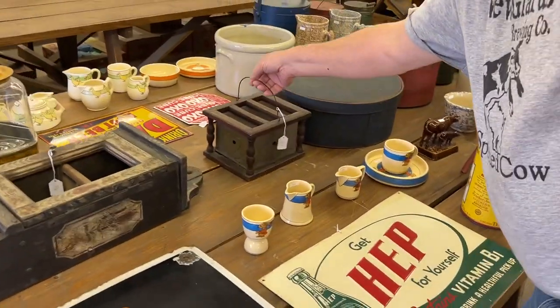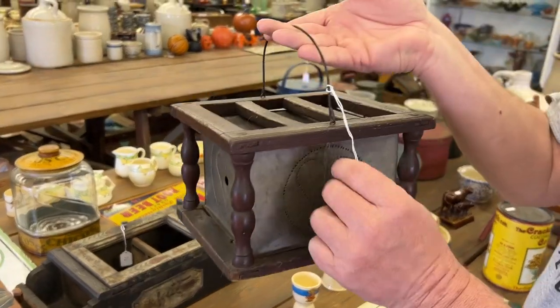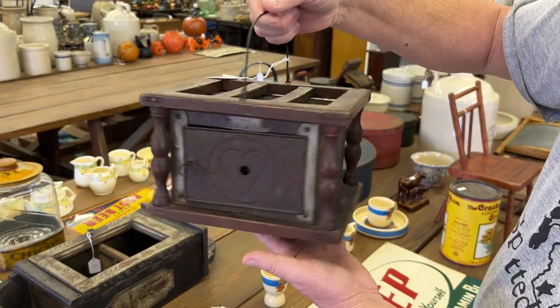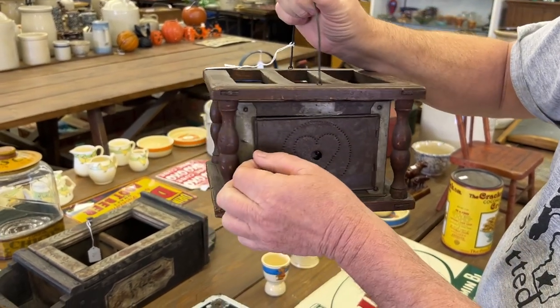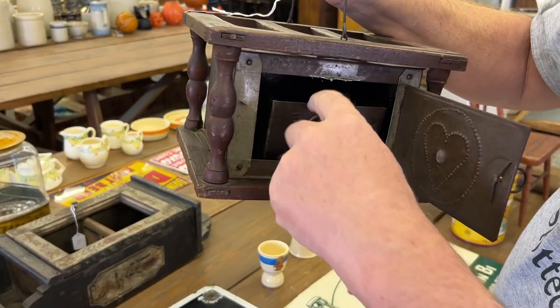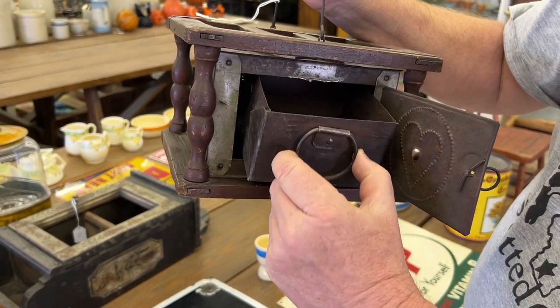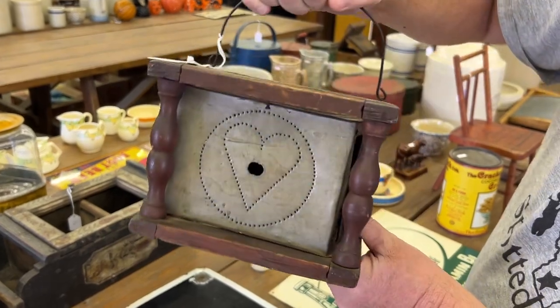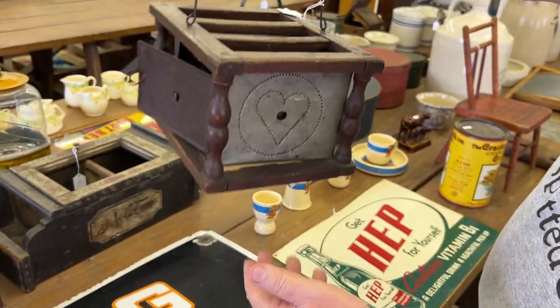I'm assuming this is a warmer. What I like about it is the heart design — punch tin, really, really cool. I think they put coal in it to keep warm. Heart on that side too. Really cute, really nice.